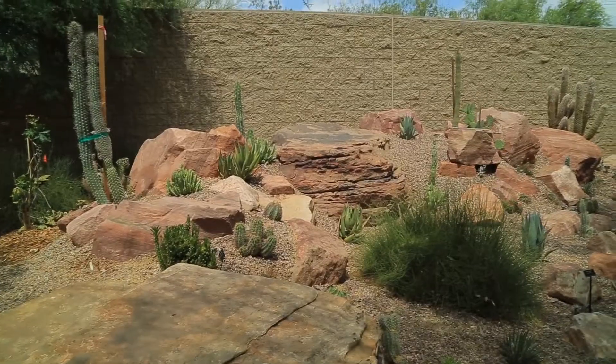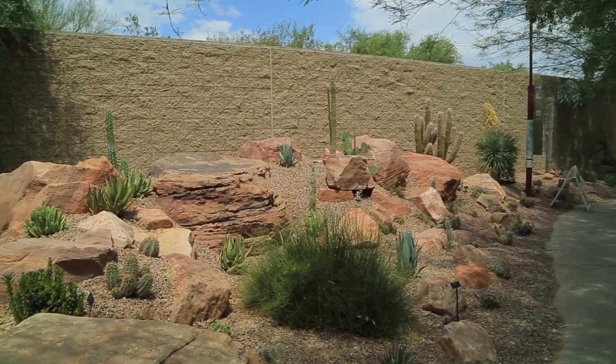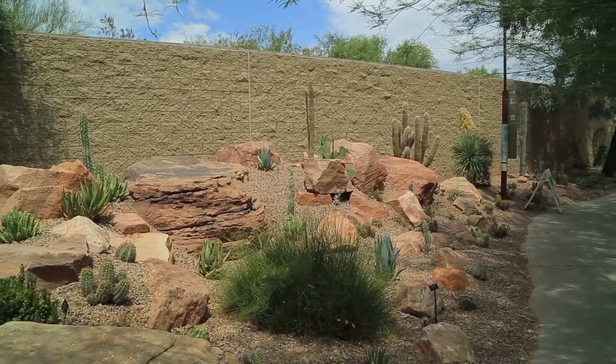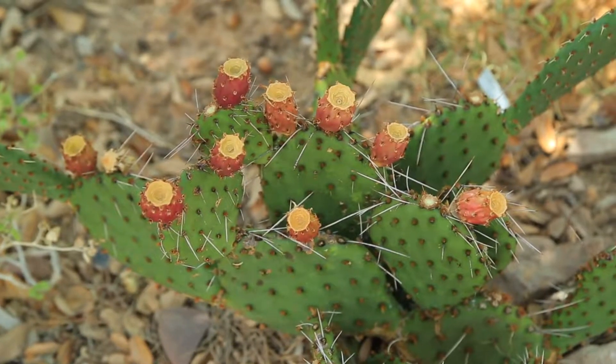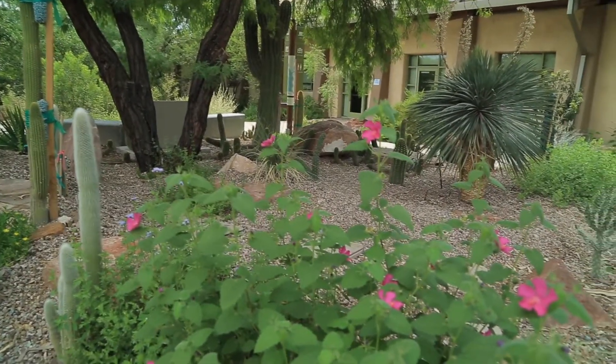There are five main boulder outcroppings in the garden and they are topped with some of the largest cactus and succulent species that can be grown in Las Vegas. Many of the cacti have spectacular flowers and were chosen for their striking variety of flower colors.